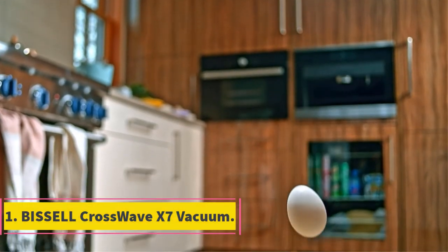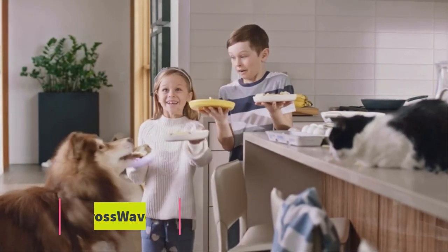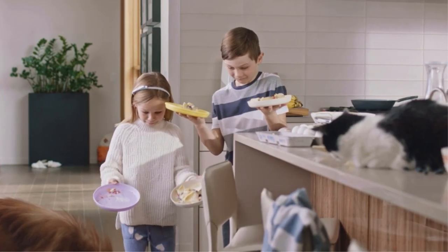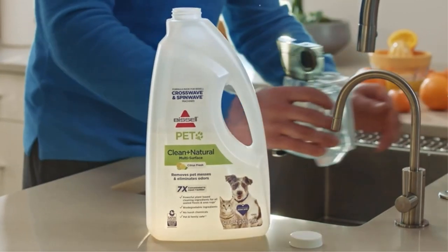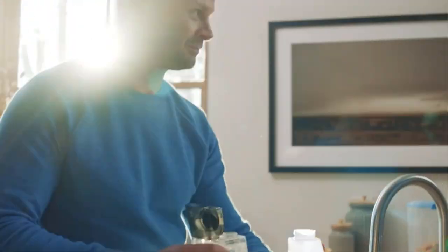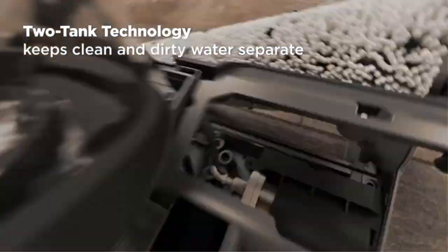Number 1: Bissell CrossWave X7. The Bissell CrossWave X7 cordless is a powerful multi-surface wet-dry vacuum with Wi-Fi connectivity. It has advanced cleaning capabilities for homes with pets, and it's perfect for cleaning up spills, dirt, and debris on all types of surfaces.